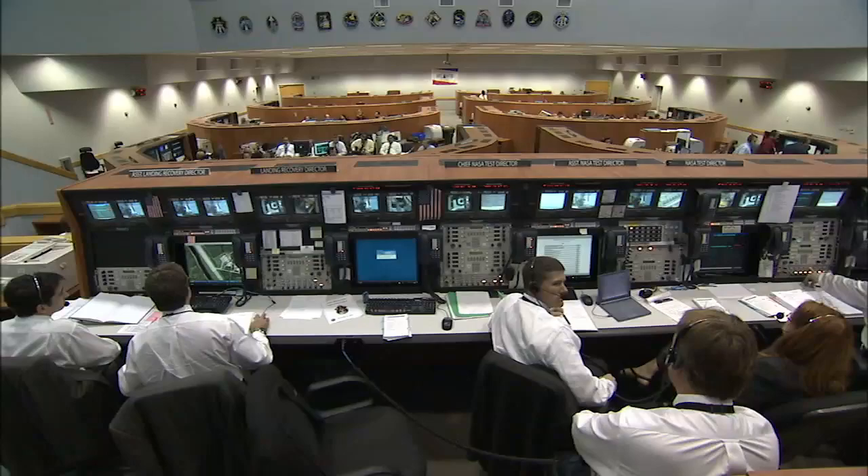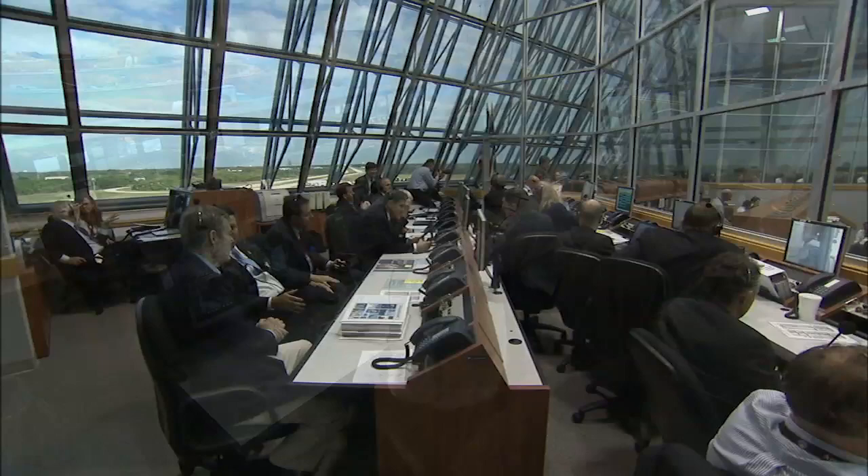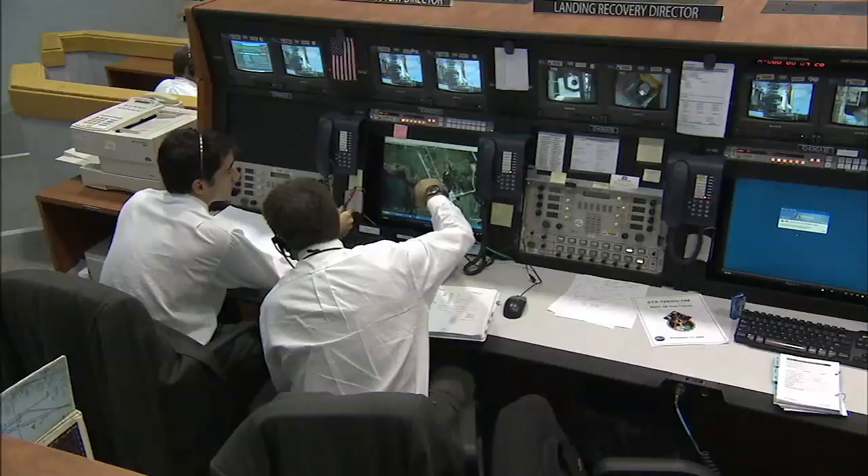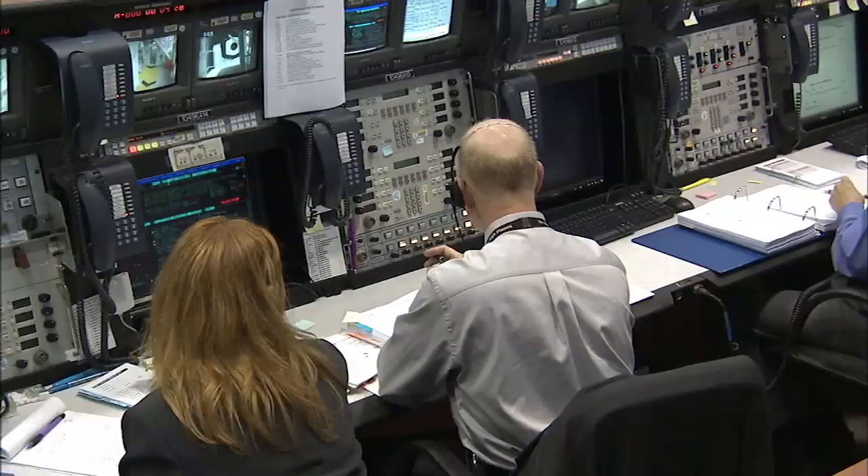Inside the launch control center, a cadre of some 200 launch controllers — all of them specialists in the shuttle and its myriad systems — methodically move through their own checklists to make sure that everything is ready. They work for days to bring the countdown to a point nine minutes before launch, when it's time to decide whether the shuttle is indeed ready to launch.